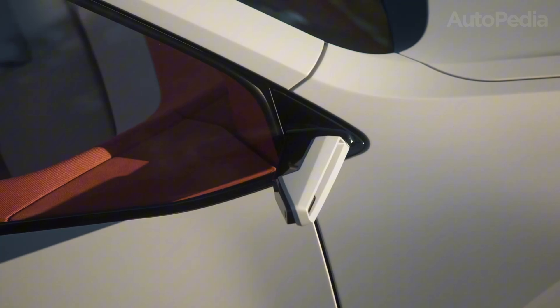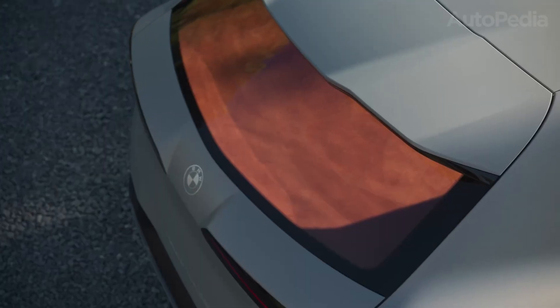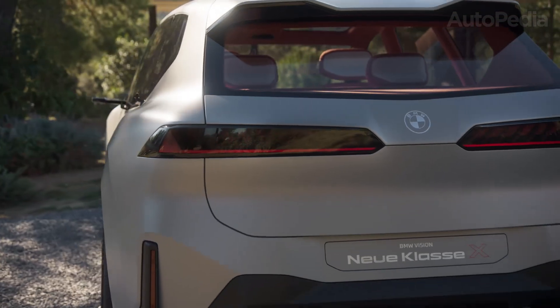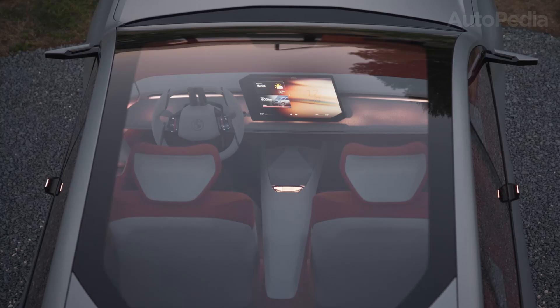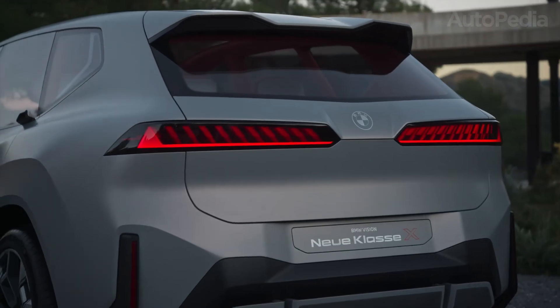Design: minimalism meets smart tech. The iX3's look is sharp, minimalist, and unmistakably BMW. The signature kidney grills are tightly integrated and mostly closed for optimal airflow. LED lighting, flush door handles, laser-cut side details, and aero-optimized wheels all contribute to a drag coefficient that helps maximize range.